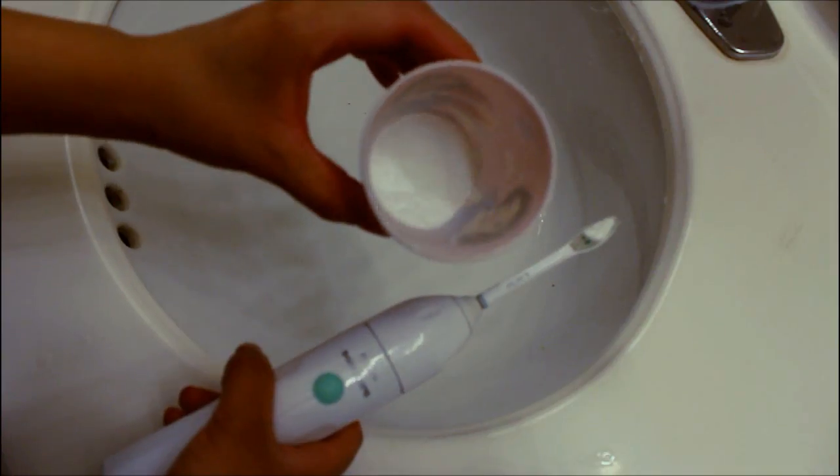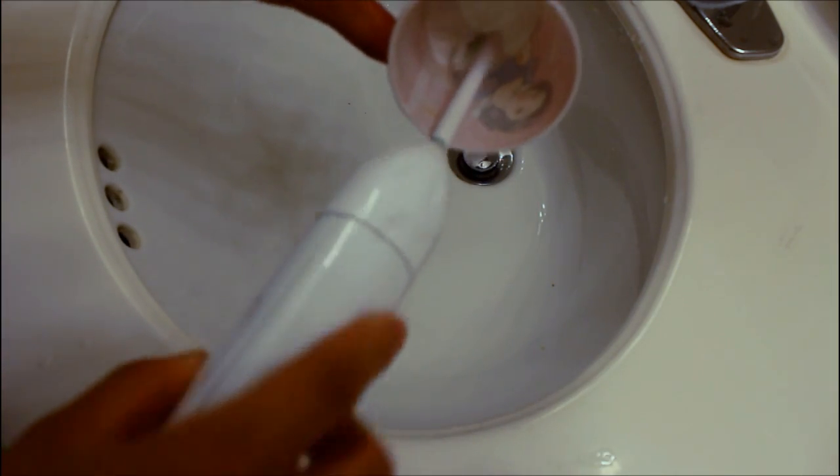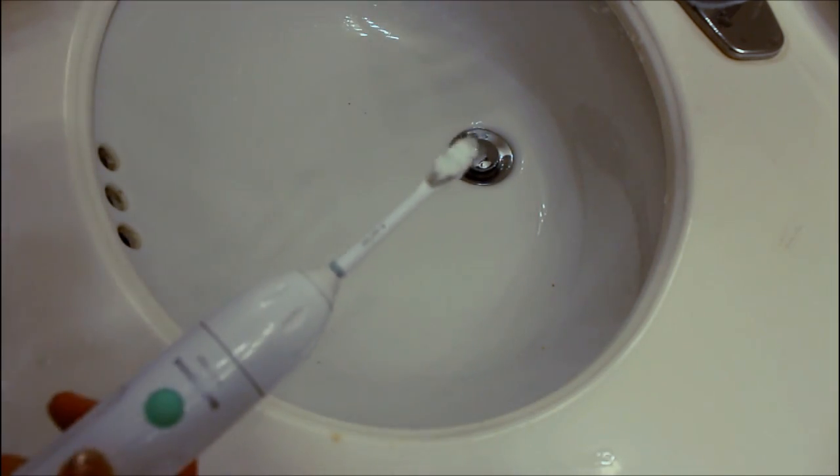I do it the lazy way — I just get my toothbrush, put some toothpaste on it, and dip it into the baking soda and brush my teeth like that every day. I feel that it really whitens my teeth and it's great for that.